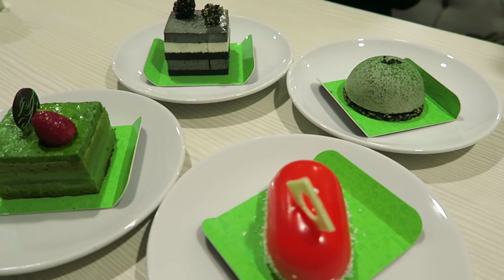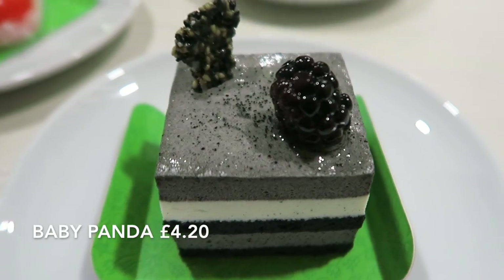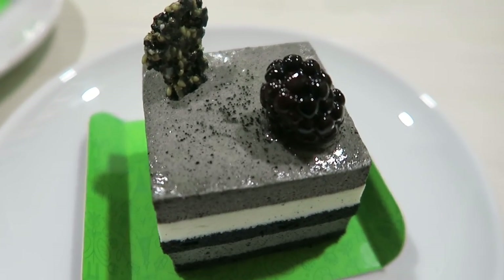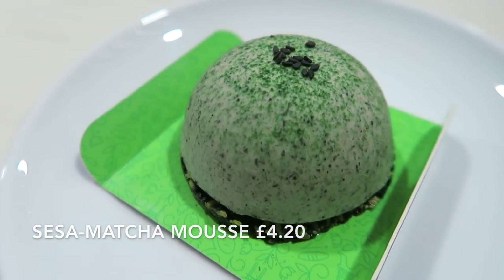We have got our desserts here — four different desserts. I have got the Baby Panda, which is layers of cake and mousse with black sesame and charcoal powder. And I have the Sesame Mousse, which is layers of sesame mousse, some panna cotta, some matcha green tea, some cakey stuff and a sesame base. So let's give it a try.